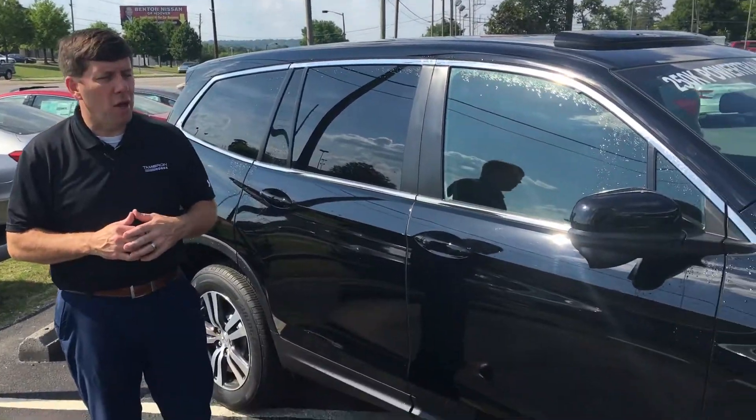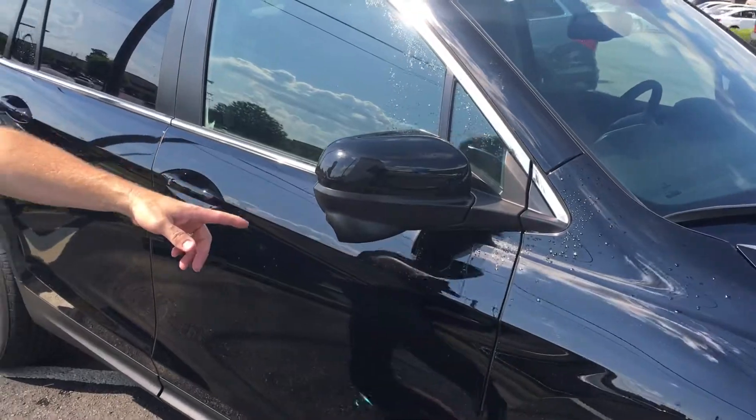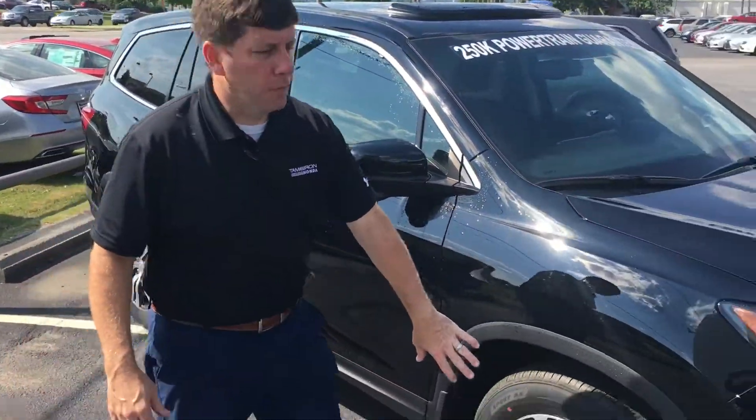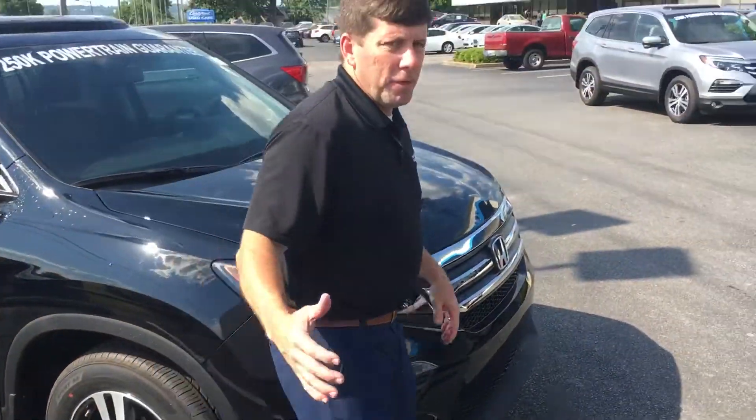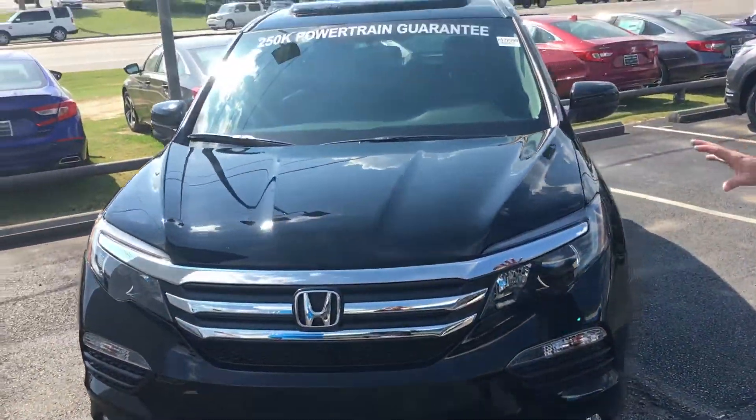This does come with the exclusive Honda Lane Watch — it's your blind spot camera. Beautiful 18-inch alloys, and coming to the front of the vehicle you do get your daytime LED running lights and beautiful chrome accents as well.